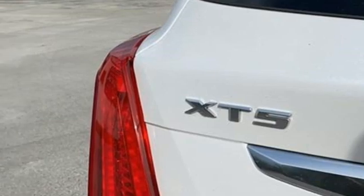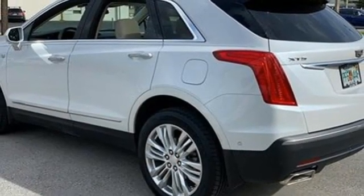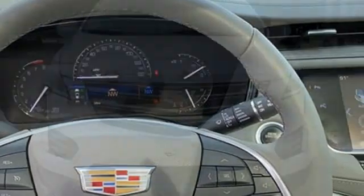Automated parking sensors, external memory control, memory exterior door mirror settings, dual zone climate control, auto dimming rear view mirror, and automatic transmission.